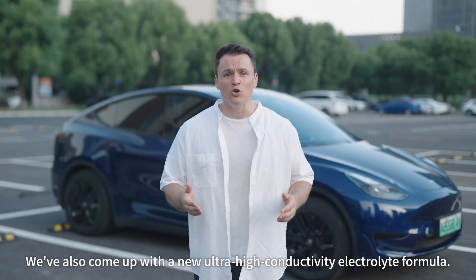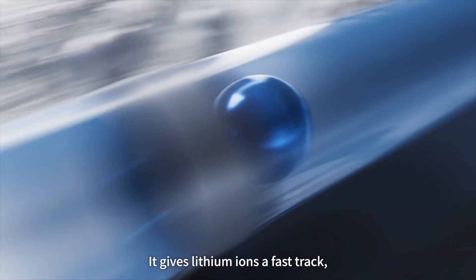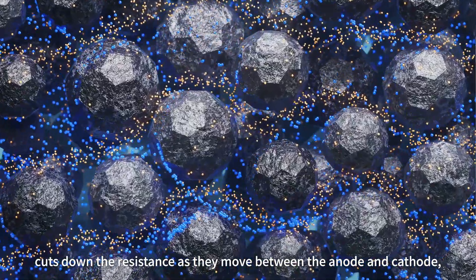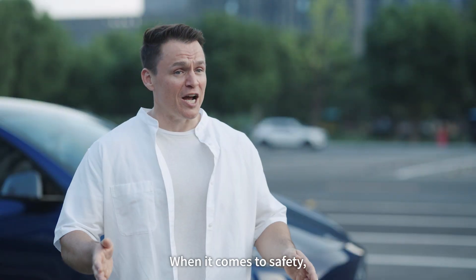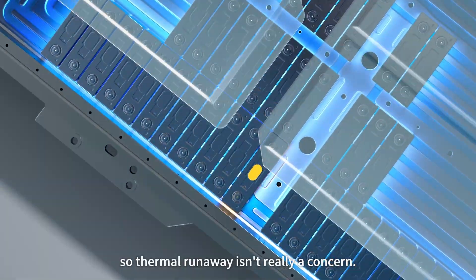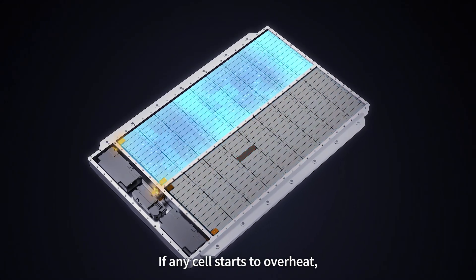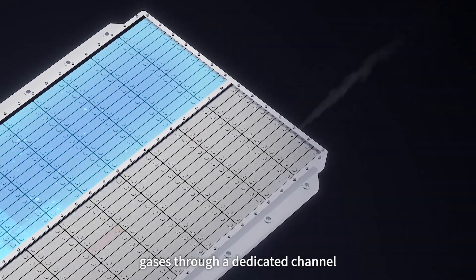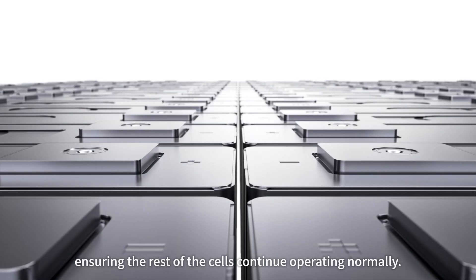CATL has also developed a new ultra-high-conductivity electrolyte formula. It gives lithium ions a fast track, cuts down the resistance as they move between the anode and cathode, and helps keep unwanted side reactions from happening. When it comes to safety, the Freevoi battery uses CATL's NP technology, so thermal runaway isn't really a concern. If any cell starts to overheat, the system instantly vents high-temperature gases through a dedicated channel and isolates that section, ensuring the rest of the cells continue operating normally.